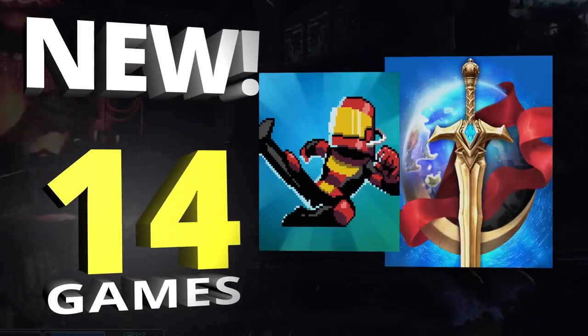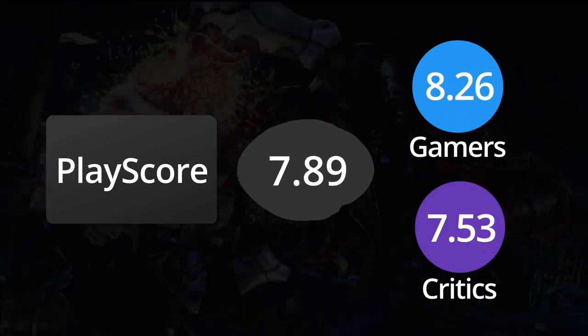14 games have just received their PlayScores on the iOS. The PlayScore is a standard rating that averages gamer and critic reviews.